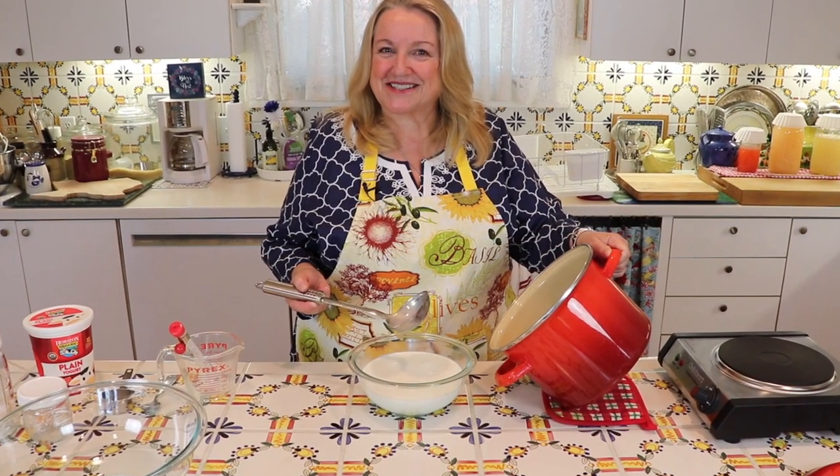Eventually, if you do eat dairy and want to incorporate cultured dairy into your daily diet, you'll want to do that. The reason is that cultured dairy is very nutritious in that it's enriched with good bacteria, and it's that good bacteria that is excellent for our gut health. As I've shared with you many times before, good gut health is very important to our overall health.